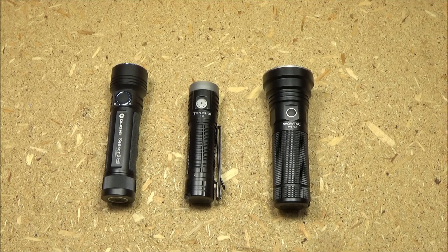So we're going to see these head-to-head in the demonstration. But as far as the head-to-head in the pricing, WowTac is the budget brand, definitely.